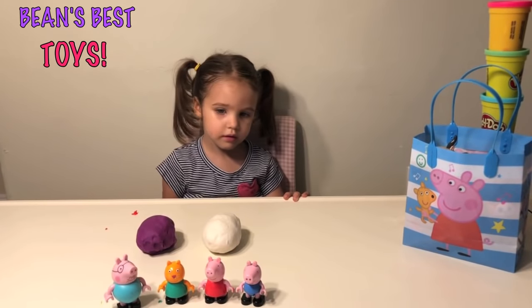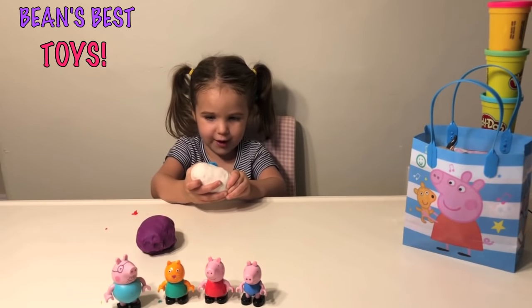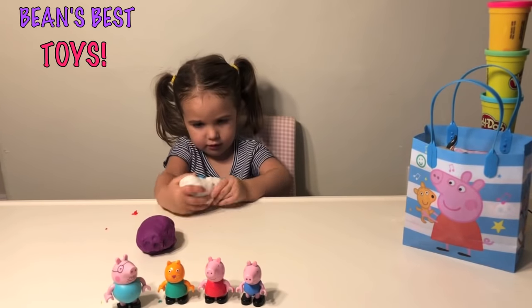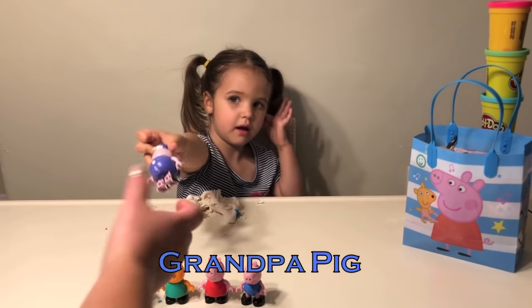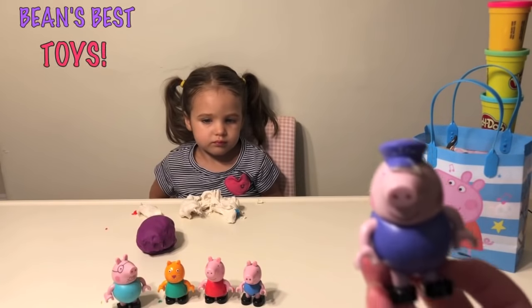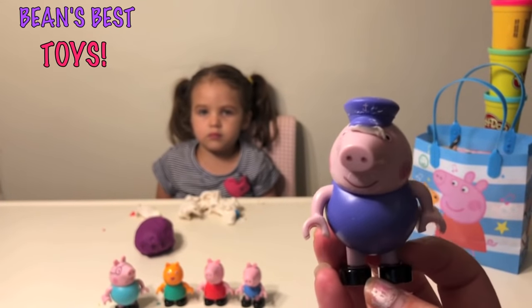So we have two eggs left. Which color do you want to pick first? What color is that? White. White. Who is it? Grandpa Pig. Grandpa Pig with his little blue cap on. He's got some Play-Doh stuck in it.